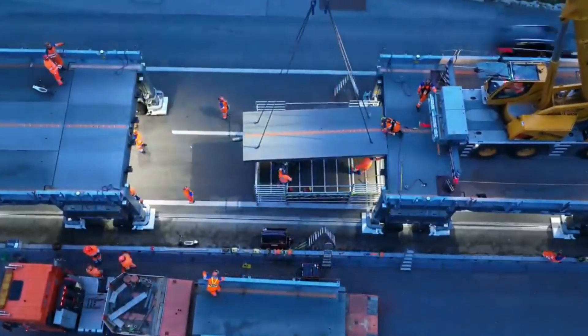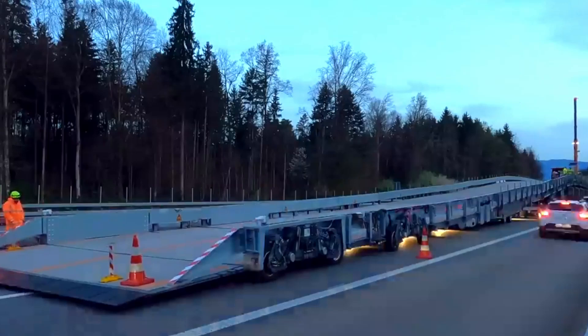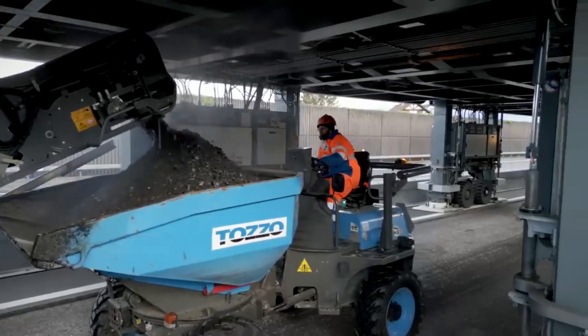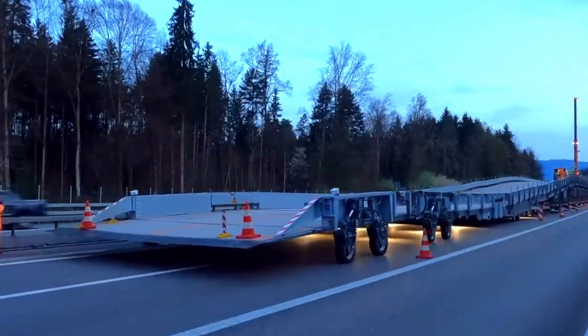This is great for drivers, construction workers, and nearby residents because all the road work — from tearing up old pavement to laying down fresh asphalt — can be done during the day, meaning no more loud nighttime construction.